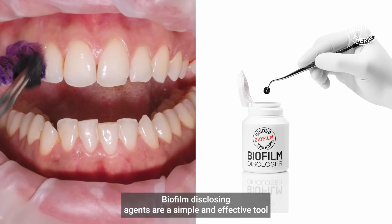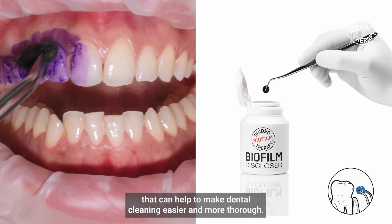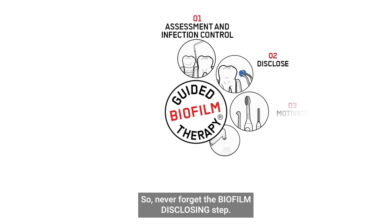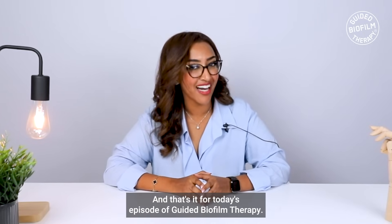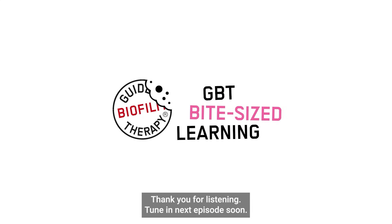Biofilm disclosing agents are a simple and effective tool that can help make dental cleaning easier and more thorough. So never forget the biofilm disclosing step — help your patient and help yourself to achieve the best job possible. If you can't see it, you can't remove it. That's it for today's episode of guided biofilm therapy — thank you for listening, tune in for the next episode soon.